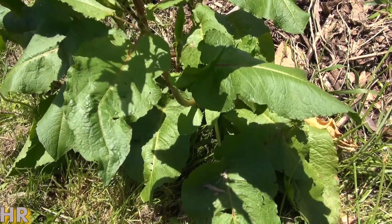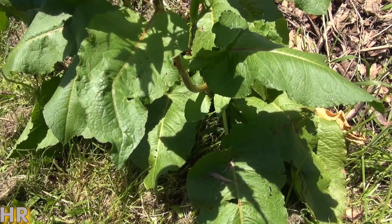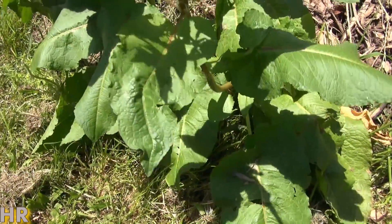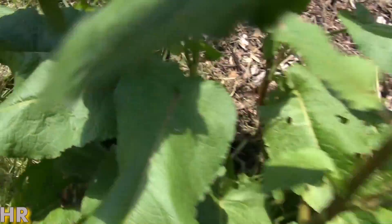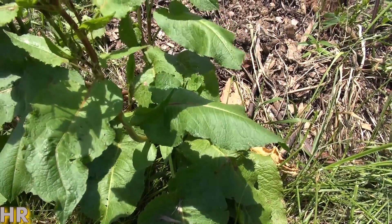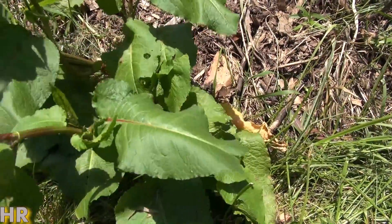There's also another one called Burdock, which is more of a leafy type version — it's different than this one. The Burdock is more of a larger leaf, green type of leaf. It almost looks sort of like, or grows similar to rhubarb, rather than like this.